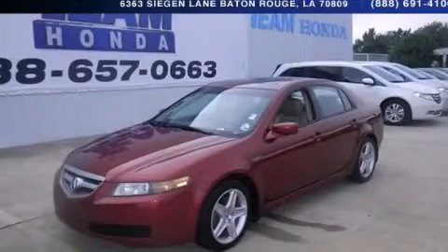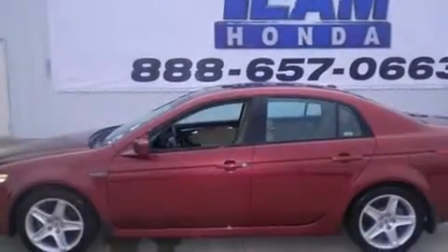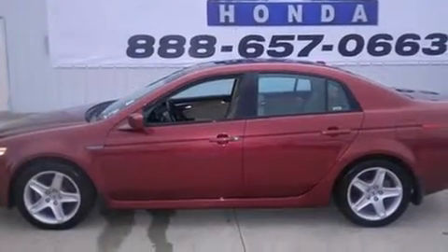This is a 2005 Acura TL. It features a 3.2-liter, six-cylinder engine and a five-speed automatic transmission.